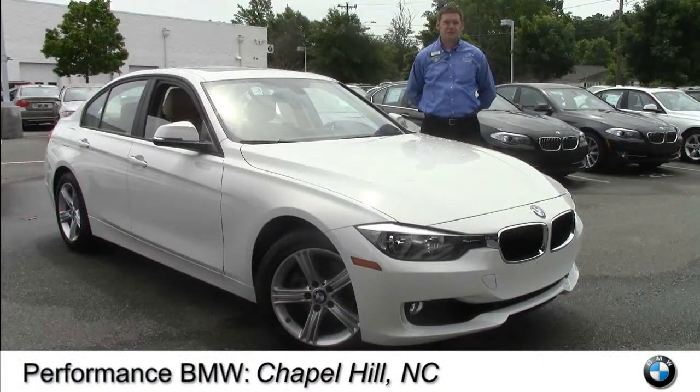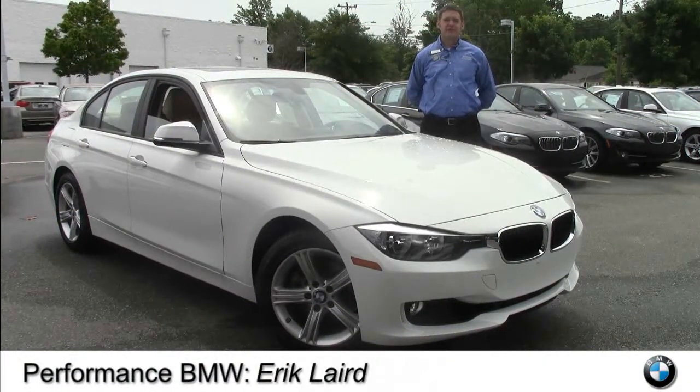Hey there folks, this is Eric coming to you from Performance BMW in Chapel Hill, North Carolina, the only center of excellence in eastern North Carolina.